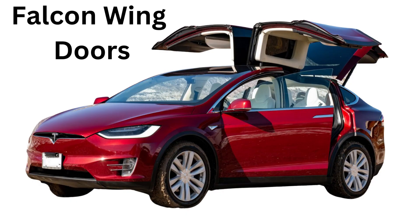F for Falcon Wing doors. These are special doors that open like a bird's wings. They are super cool.